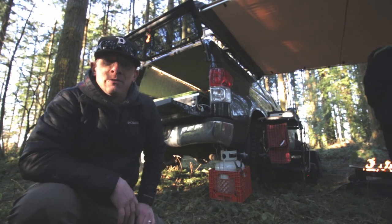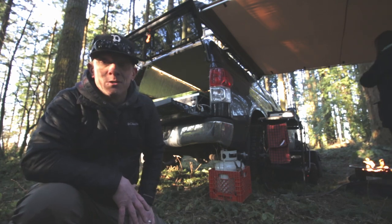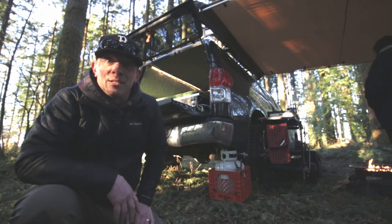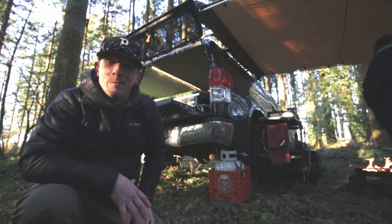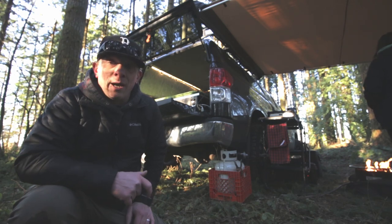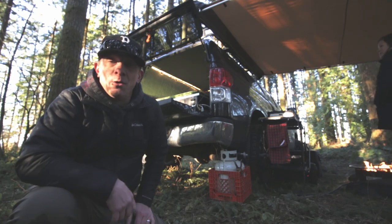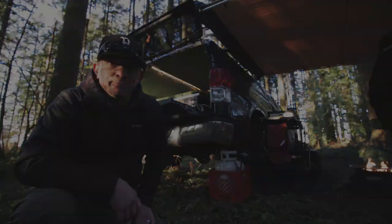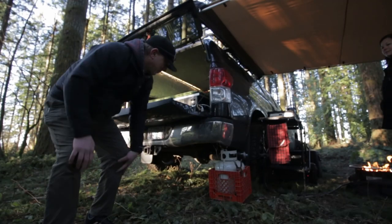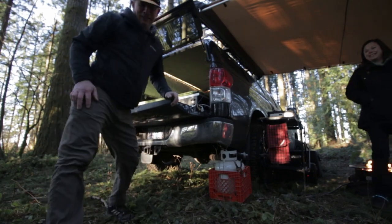All right guys, that wraps up the walk around of the truck for now. If you have any questions, comments, or want more details about any of the stuff I went over in the video, leave a comment below — I'll go into detail on anything you ask about, the battery, the truck box, any of the gear. Make sure to like and subscribe — we're a super small channel and that stuff always helps. So that's it for today. We'll see you guys in the next video. See you in the outside.